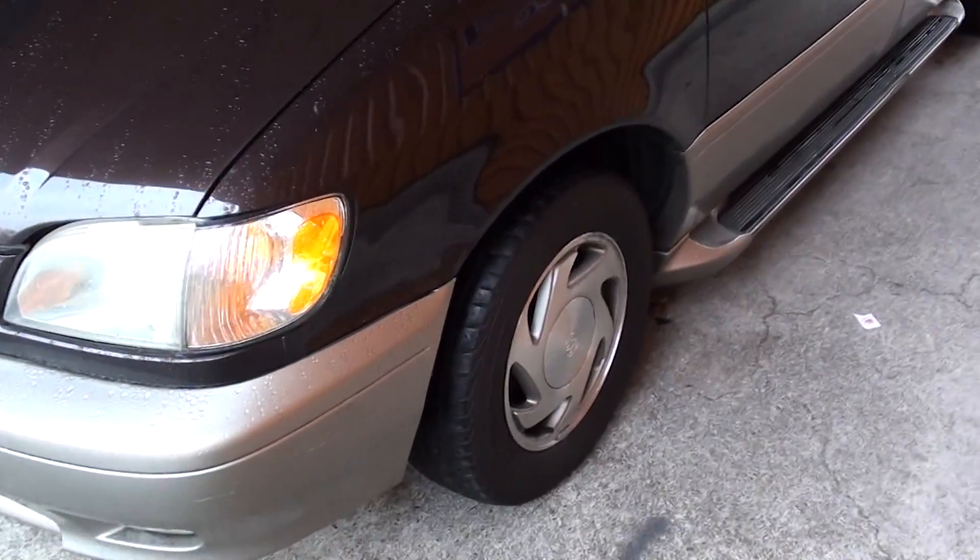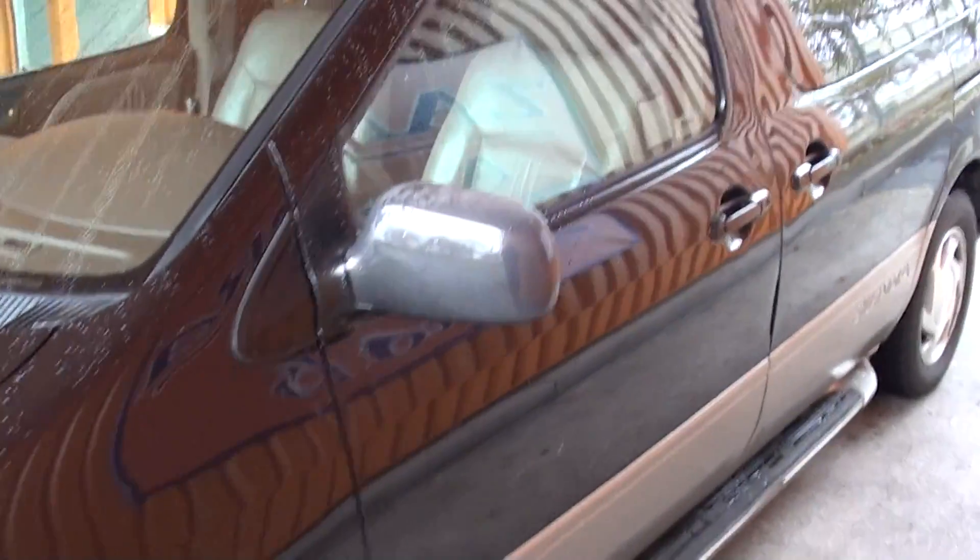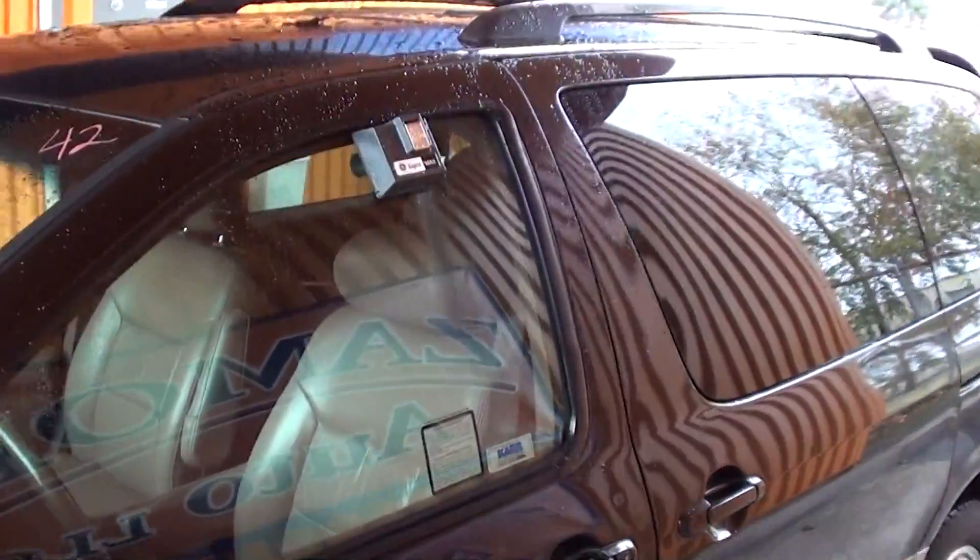Very nice aluminum wheels and tires, running boards, tinted windows.